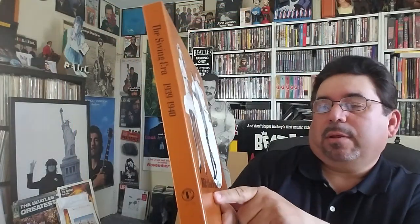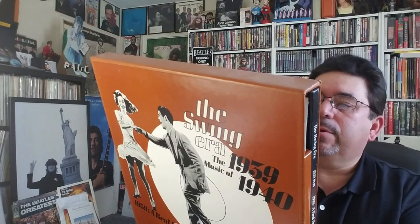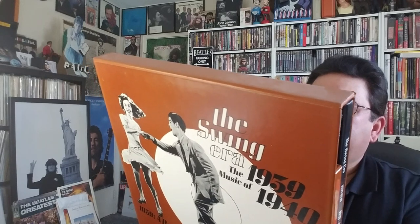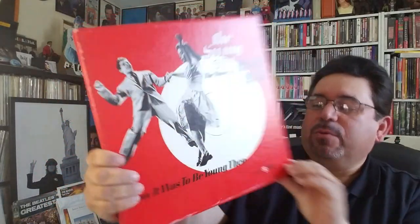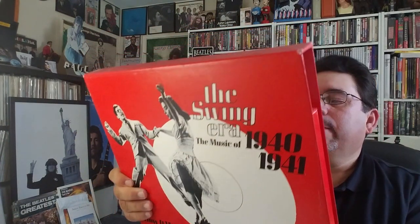Swing Era, the music of 1939 and 1940 — 1939, a real dream of a year. Duke Ellington, Glenn Miller, Tommy Dorsey, Gene Krupa version on here. And if the neighbor upstairs isn't enough, we've got the maintenance man outside on a nice sunny day working outside the window — enjoy folks, it's live. Swing Era, the music of 1940 and 1941 — how it was to be young then. Harry James, Earl Hines, Woody Herman, and many others.